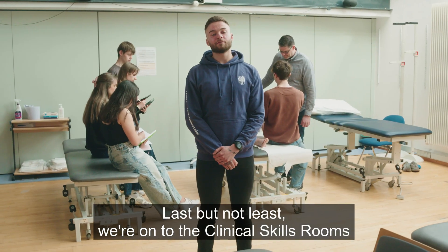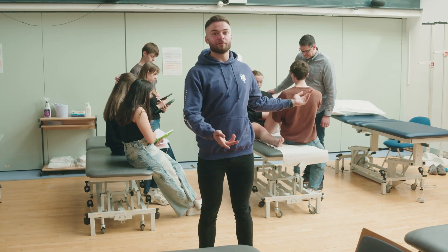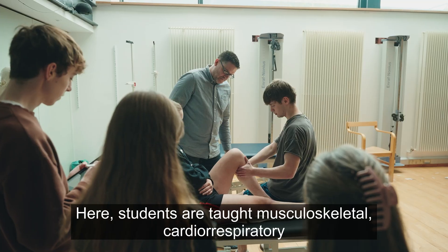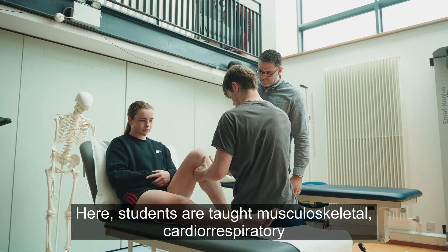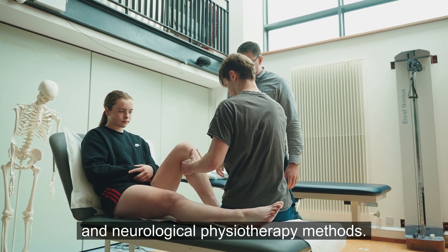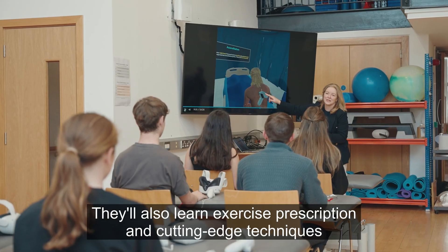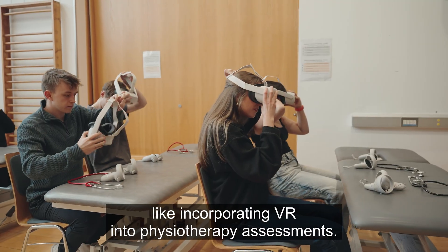Last but not least, we're on to the clinical skills rooms for the School of Public Health, Physiotherapy and Sports Science. Here students are taught musculoskeletal, cardiorespiratory and neurological physiotherapy methods. They'll also learn exercise prescription and cutting-edge techniques like incorporating VR into physiotherapy assessments.